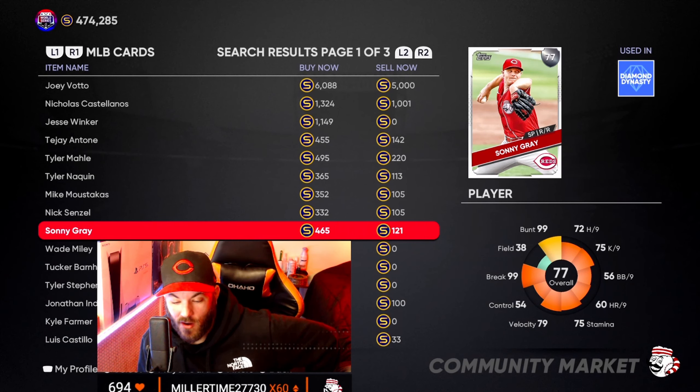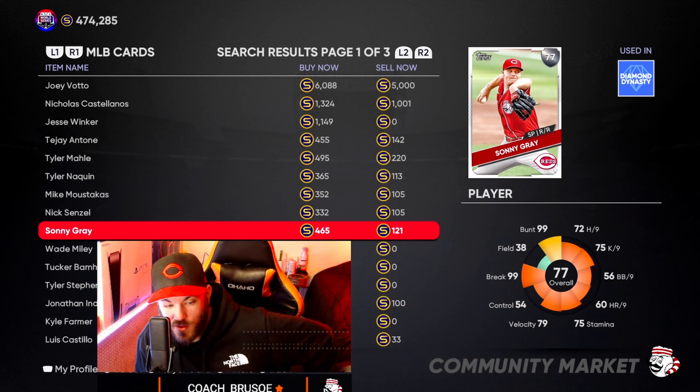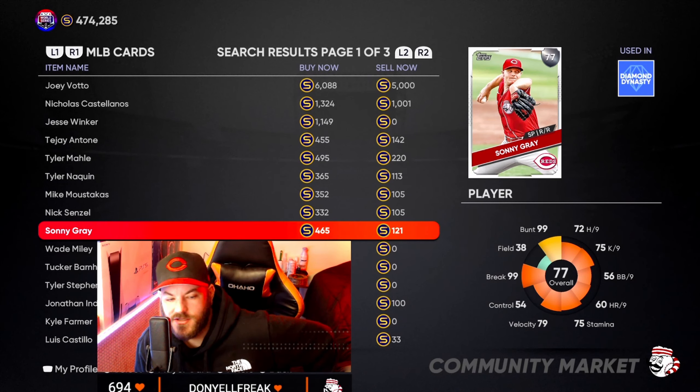Sonny Gray is card number two that I'm currently investing in. It's a little bit of a long shot for him to go gold, but he's got room to grow all around. I'm not going to invest too much — probably about 1,000 coins — but at roughly 125 each I can get 10 to 20 of him at a very cheap price. At worst, I'll make my money back. You can even flip this card right now as it is and make a little coin on it.